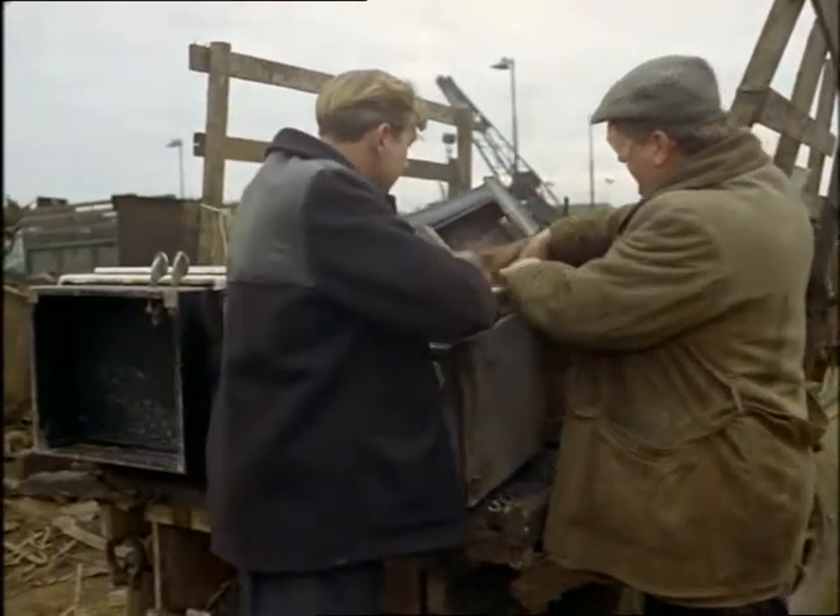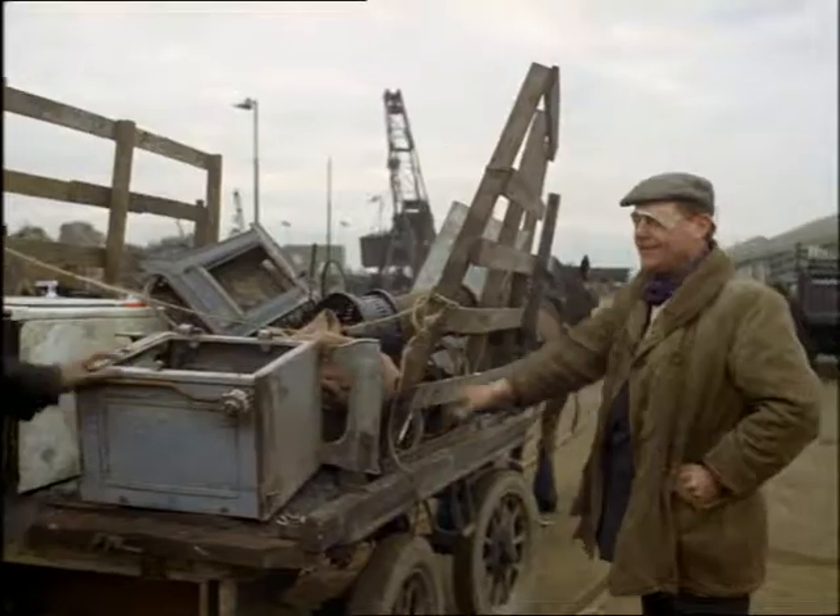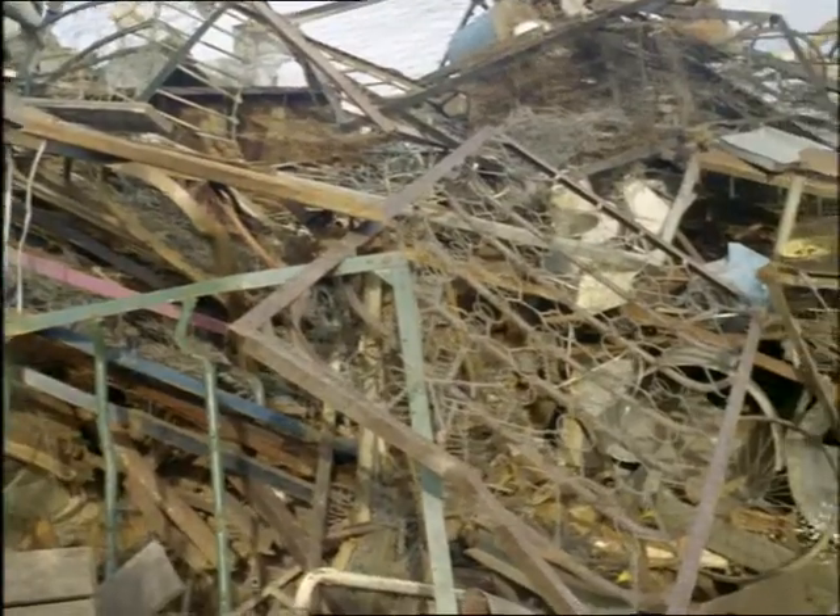Our totter's done himself proud with this lot. These are brass turnings from a local factory. They're valuable and kept separate — he gets a much higher price for them. Now he takes his main load to one of the dunks.